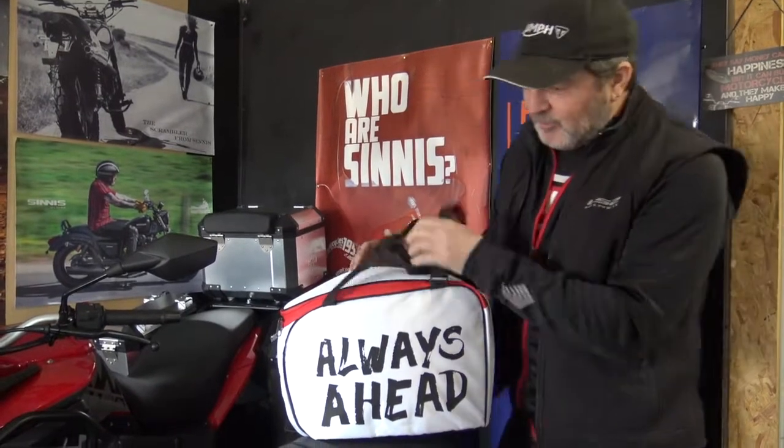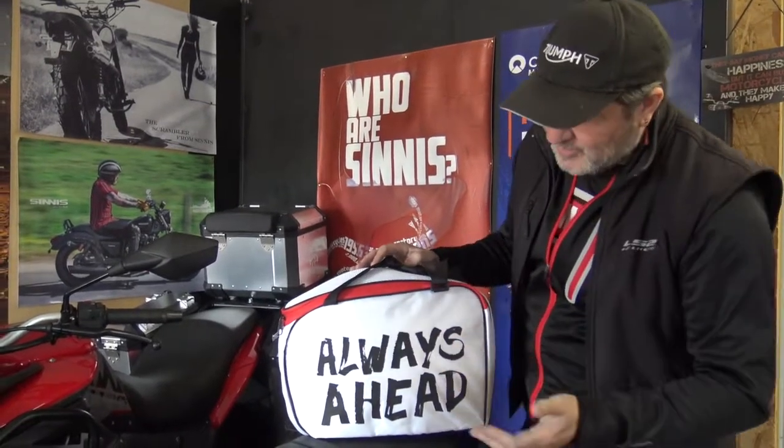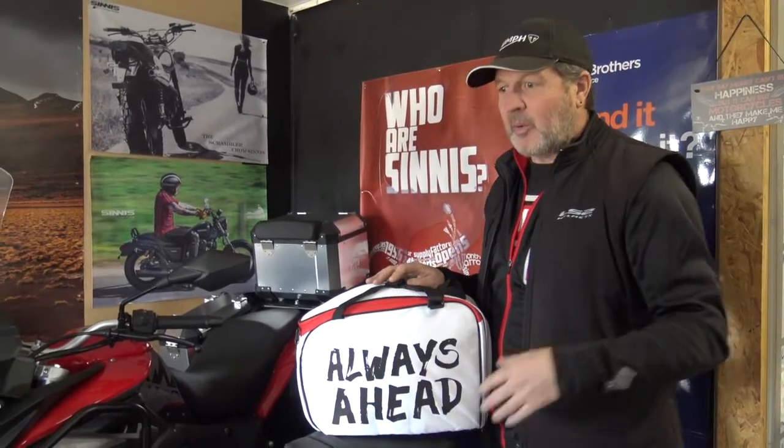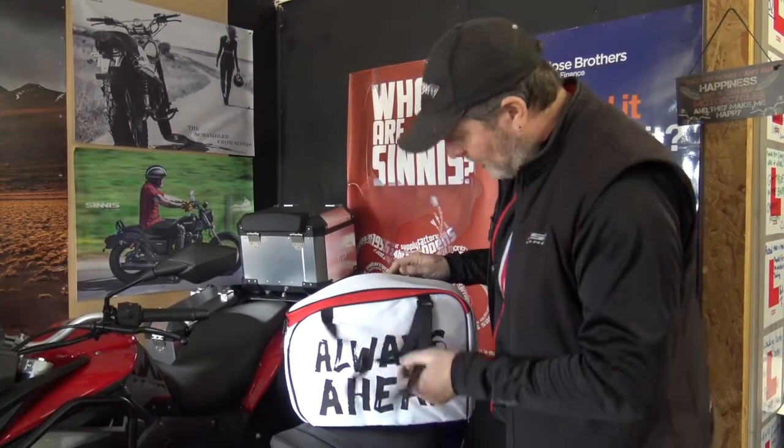It comes in a beautiful bag with the 'Always Ahead' logo, which is LS2's tagline. We've been stocking LS2 for probably two or three years now — they're really on the march with some fantastic new helmets for this year. This is more of a top-end helmet, and whether you're a sports bike, adventure bike, or street bike rider, you're going to like wearing this helmet.